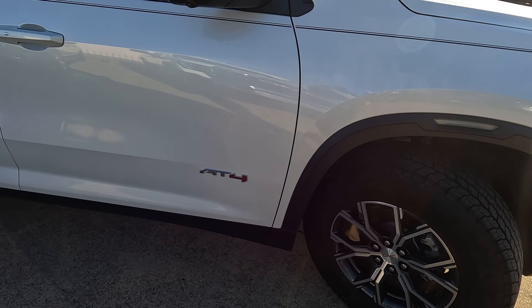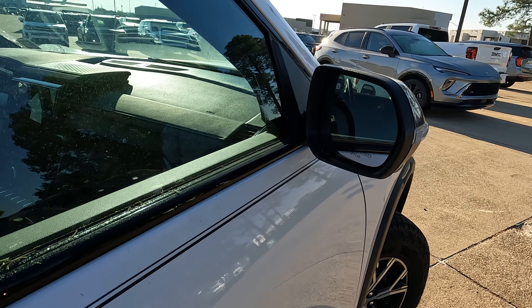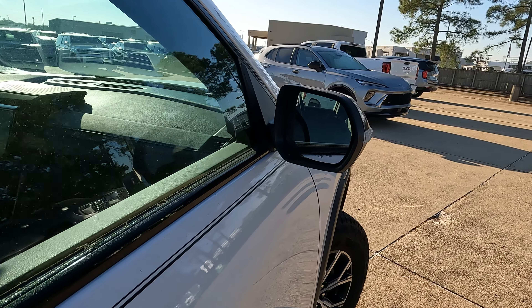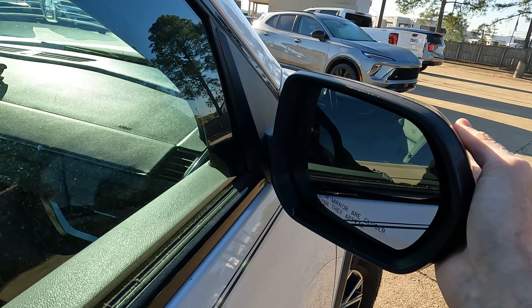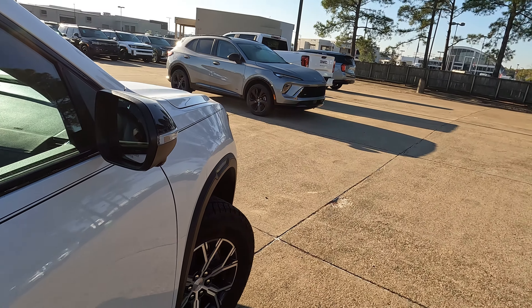You also have a spare tire. There's the AT4 logo on the door — we'll have that on both sides. Almost everything you want is going to be here with these side view mirrors: they're heated, power adjustable, with the turn signal indicator built in. The only thing missing is they are not power folding — they are manually folding.